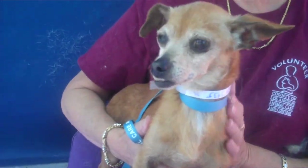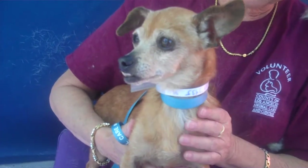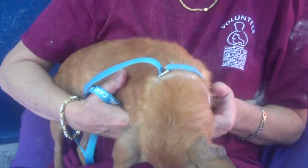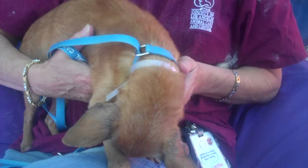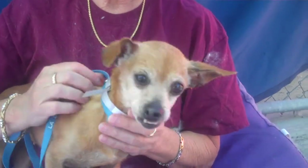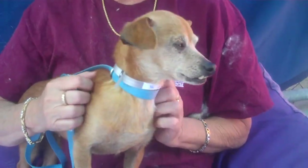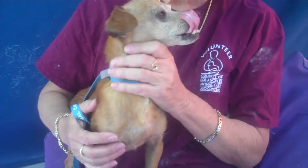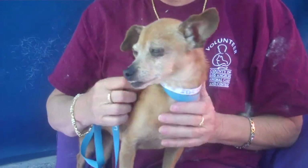Flora is a sweet little girl. She seems to get along well with other dogs, interested in other dogs. She's got a really good personality, likes to be held. Very, very sweet disposition. Flora walks pretty good on leash. And she's over in the medical building.